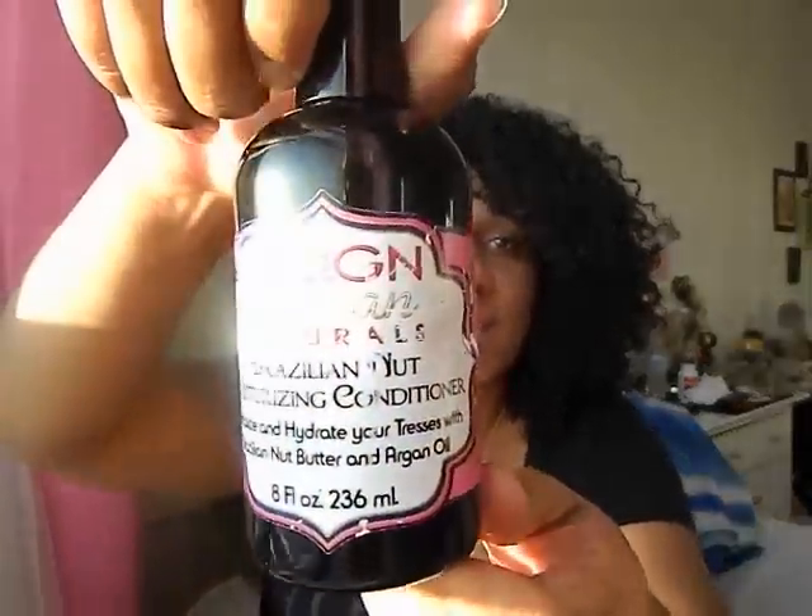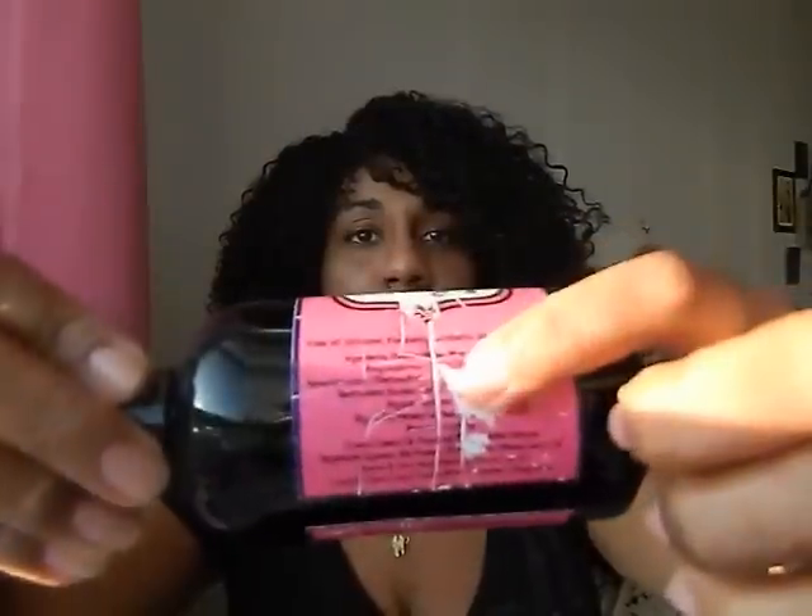The first product — and the one that has made it into my staple holy grail — is the Brazilian Nut Moisturizing Conditioner. All these products have really good ingredients. This one is silicone, paraben, synthetic dye, and mineral oil free. This is in my holy grail. The first time I used it I thought it was a fluke — it cut down my detangling time by like 75%.